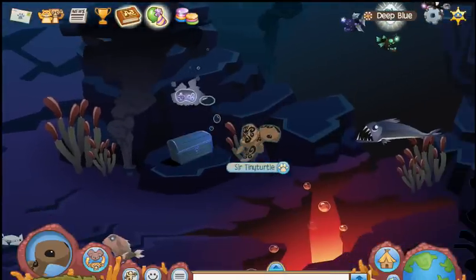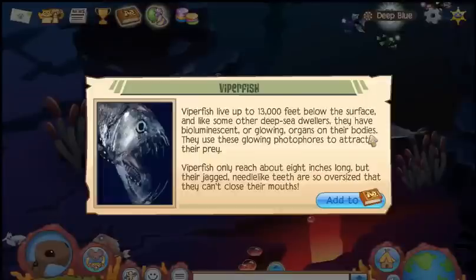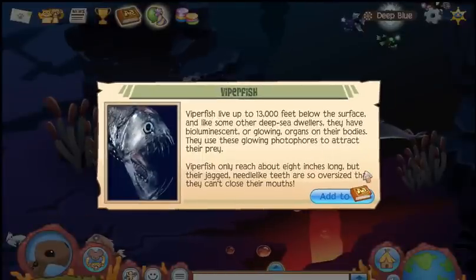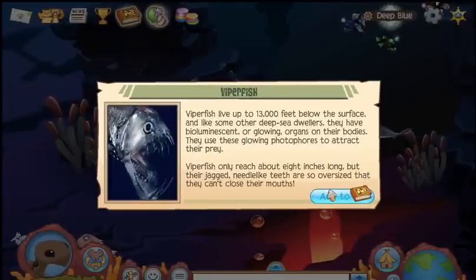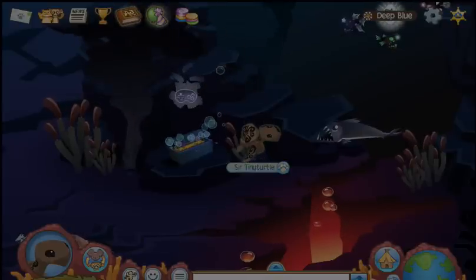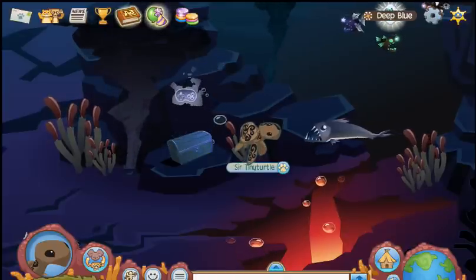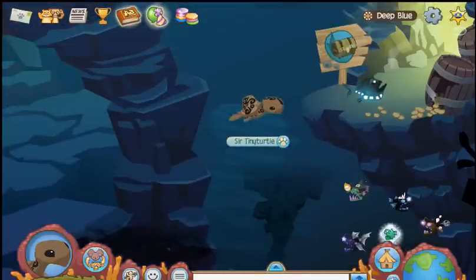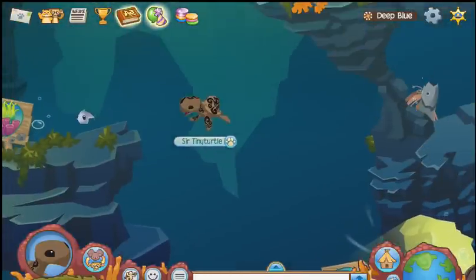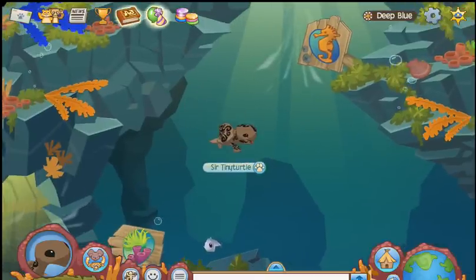There you are, viperfish! 13,000 feet below the surface. Now all that's left is the coelacanth — I don't know how to pronounce it. Coelacanth? It should be around here somewhere.